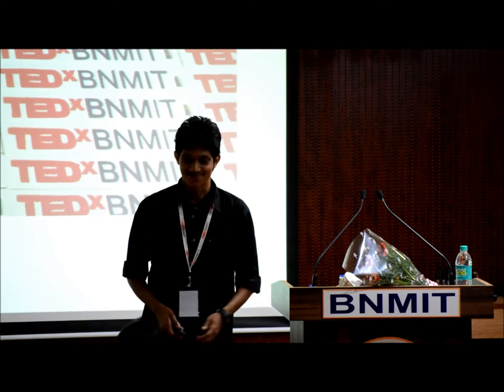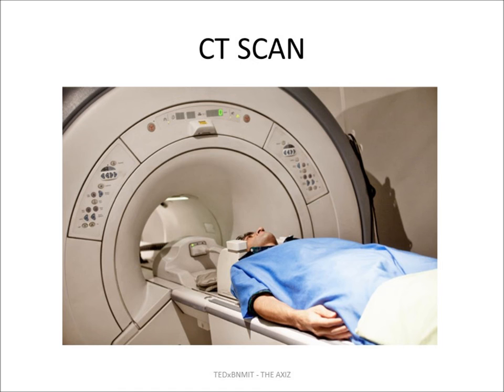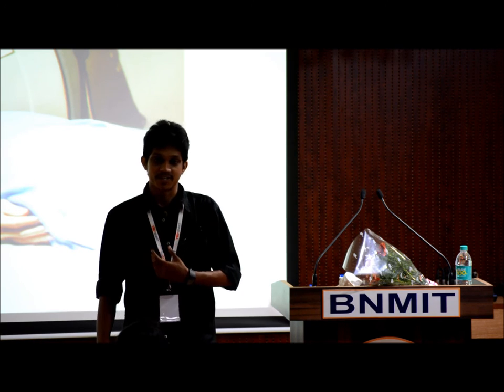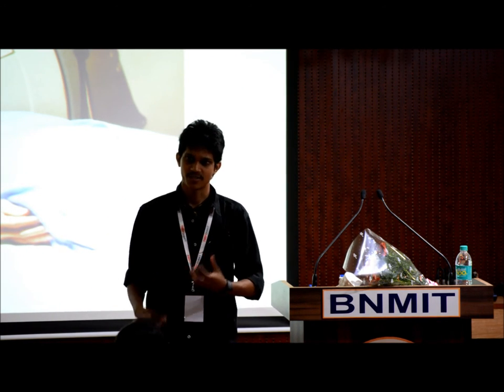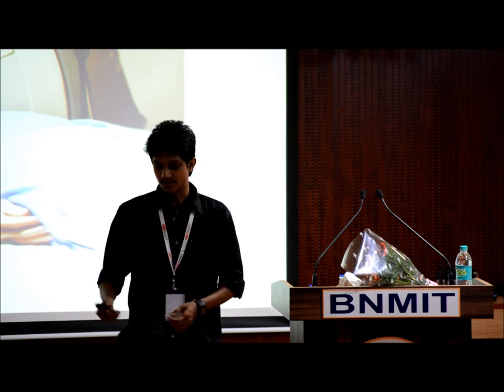This is the TEDx keychains project. This is one of the projects we undertook that changed the way we think about 3D printing — the potential of 3D printing changed our lives as well as the lives of the people involved in the project.